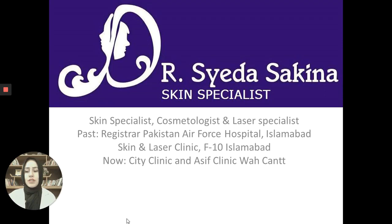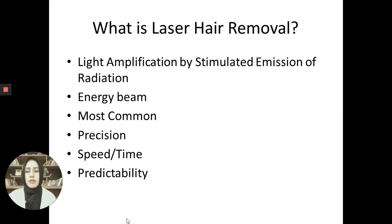I have many patients' questions regarding laser hair removal — what is laser hair removal and what it does. Today's presentation is related to laser hair removal. LASER stands for Light Amplification by Stimulated Emission of Radiation.